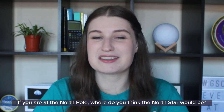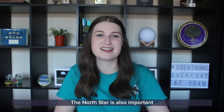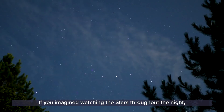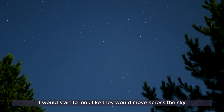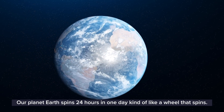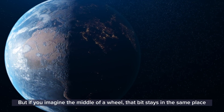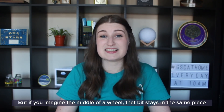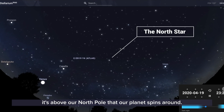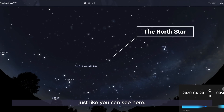If you were at the North Pole, where do you think the North Star would be? What if you were at the equator — where would it be then? The North Star is also important because it's the only star that stays in the same place. If you imagined watching the stars throughout the night, it would look like they move across the sky — but this isn't because the stars are moving, it's because we're moving. Our planet Earth spins once every 24 hours. Think of it like a wheel that spins — the middle of the wheel stays in the same place, and that is just like our North Star, above the North Pole that our planet spins around.